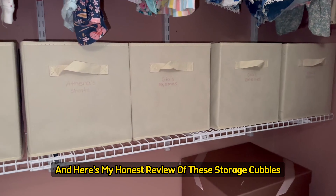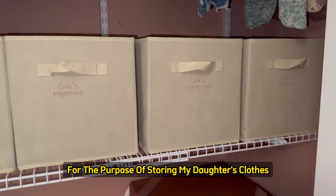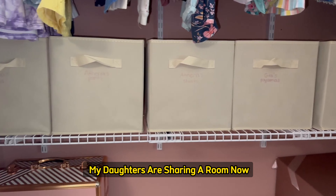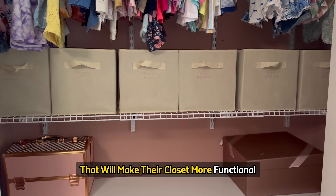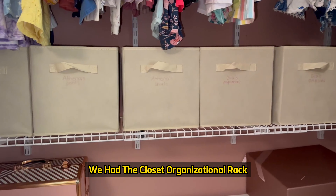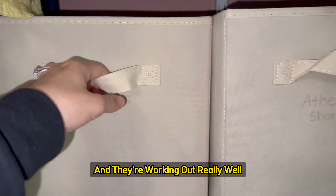My name is Diana, and here's my honest review of these storage cubbies. I got them for the purpose of storing my daughter's clothes. My daughters are sharing a room now, so just trying to find something that'll make their closet more functional. We have the closet organizational rack, so I decided to give these cubbies a try, and they're working out really well.